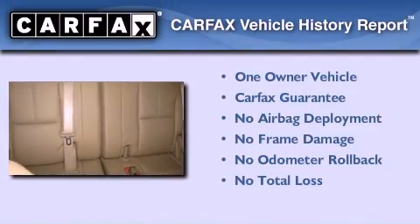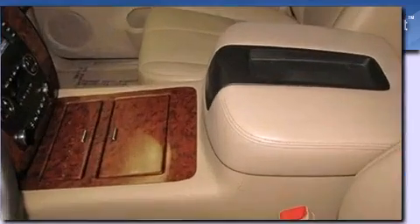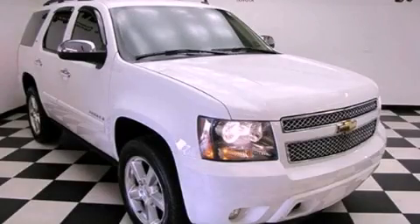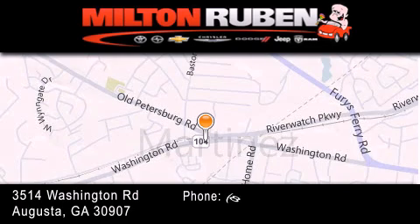This Chevrolet has had only one owner and it qualifies for the Carfax buyback guarantee. Please call us today for more information on this great vehicle. Come experience the Drive Baby advantage here at the Milton Rubin Superstore.